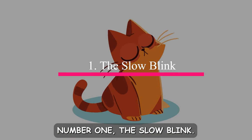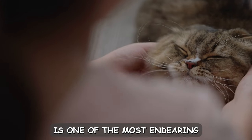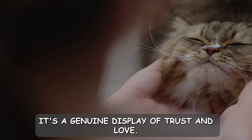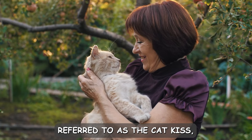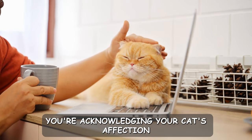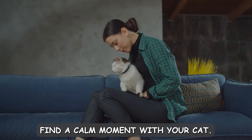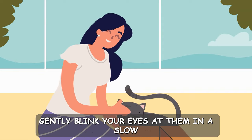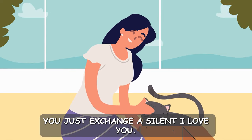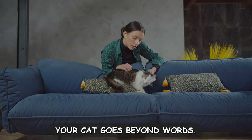Number one: the slow blink. Cats have their own language of nonverbal cues, and the slow blink is one of the most endearing. When your cat makes eye contact and then slowly blinks at you, it's a genuine display of trust and love. This behavior is often referred to as the cat kiss, and it's akin to a warm, friendly gesture. By returning the slow blink, you're acknowledging your cat's affection and reinforcing the bond between you. To practice the slow blink, find a calm moment with your cat and gently blink your eyes at them in a slow and deliberate manner. If your cat responds with a blink of their own, you just exchanged a silent 'I love you.' This simple yet profound interaction is a beautiful reminder that your relationship with your cat goes beyond words.